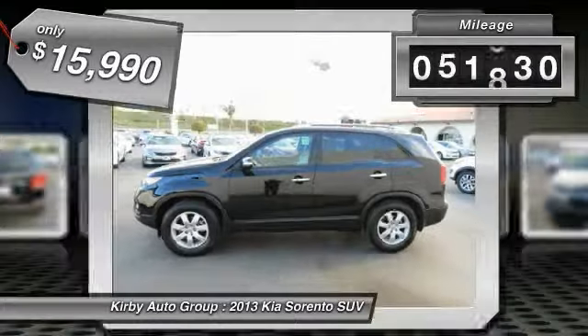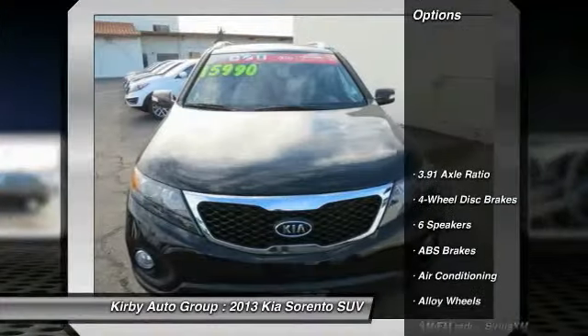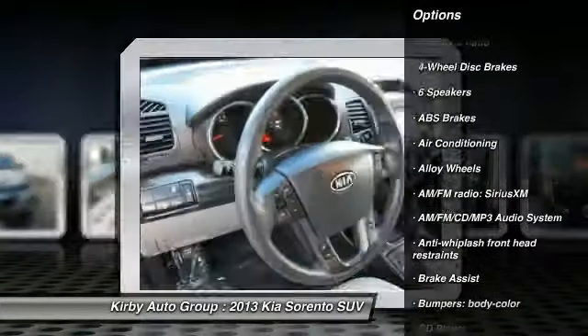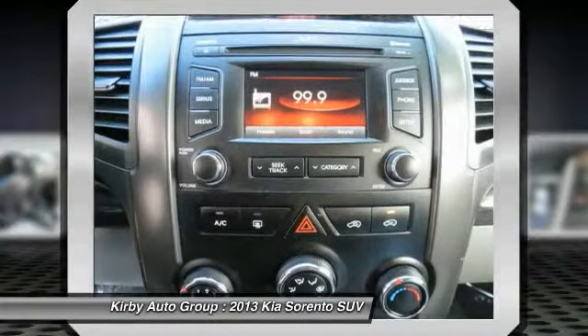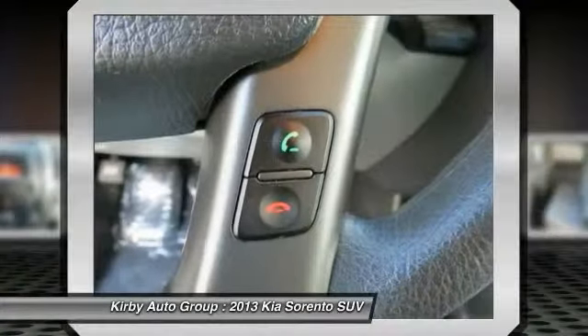This vehicle has less than 55,000 miles. Here are some of this vehicle's great options: traction control, dual airbags, power steering, alloy wheels, air conditioning, AM-FM stereo with CD player, four wheel disc brakes, power windows, electronic stability control, rear window defroster.